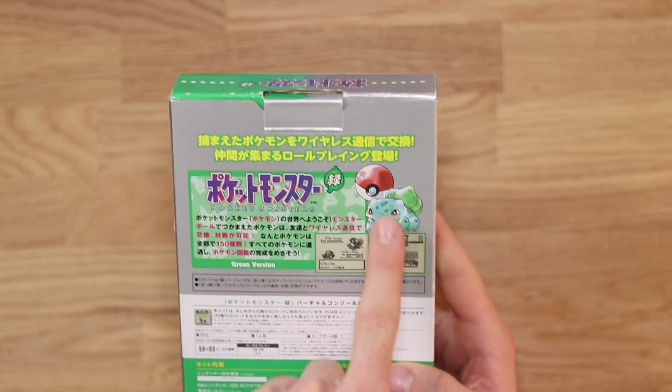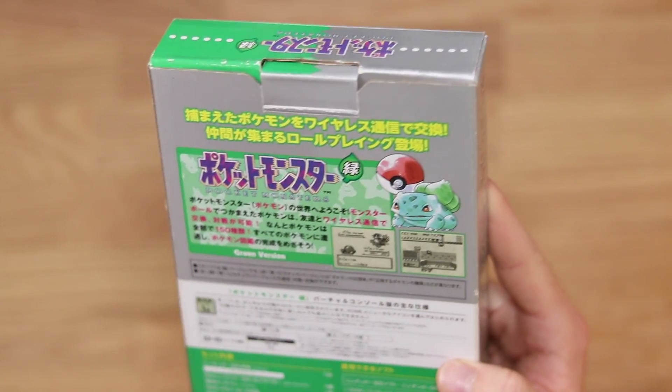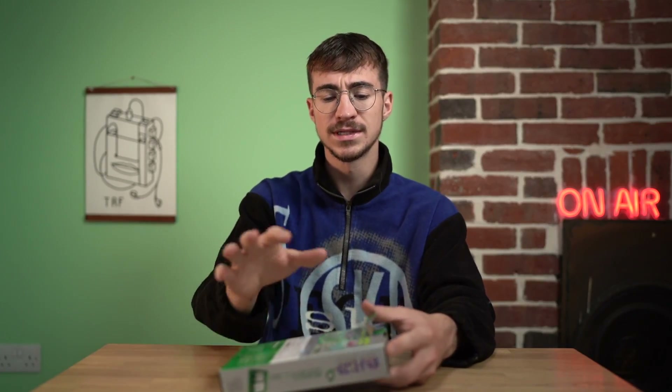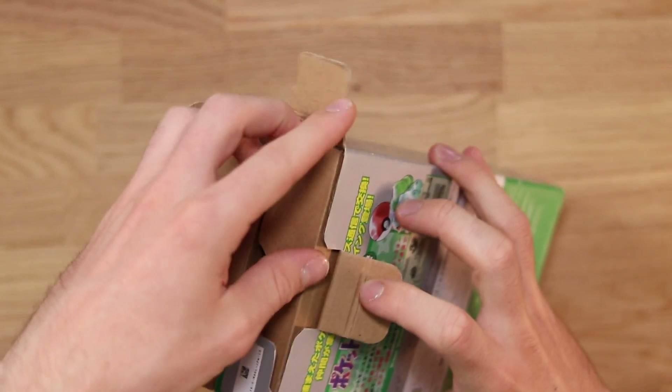On the back we've got a little Bulbasaur, a Pokeball which is really cool, and then we've got some screenshots of the original game, which makes this whole thing look like it's actually something to do with the Game Boy, which I absolutely love. Being that this channel is about handhelds and Game Boys, this fits the bill pretty well. So let's open it up and see what we get inside.